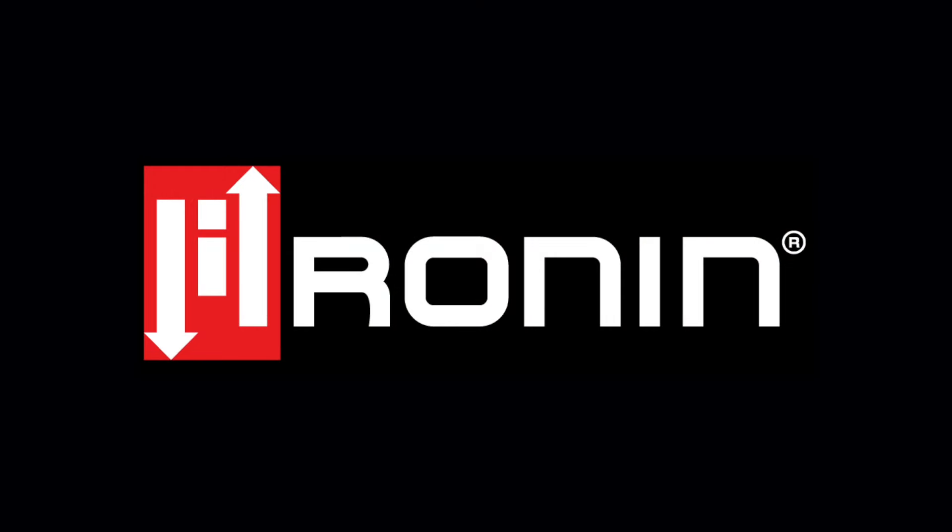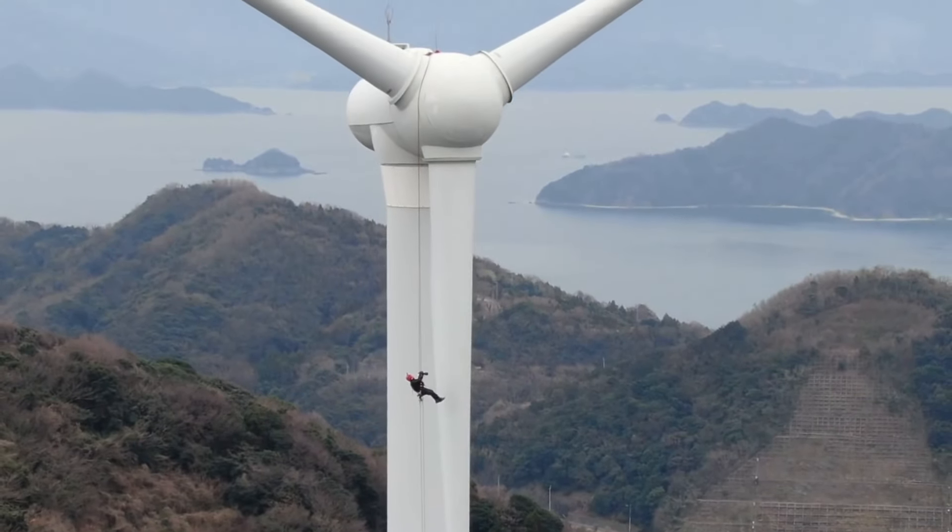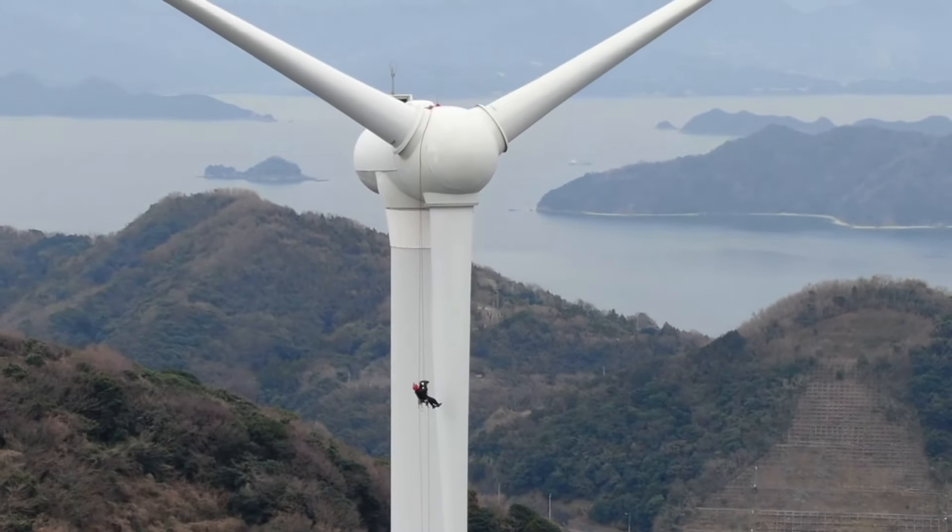Welcome to the Uptime Wind Energy podcast. I'm your host, Alan Hall, joined by my co-host, Joel Saxon. Today, joining us is Bryant Bertrand, CEO and co-founder of Ronin. Ronin is a company at the forefront of vertical access technology. They develop power ascenders aiming to make turbine climbs faster, safer, and less physically demanding for technicians.